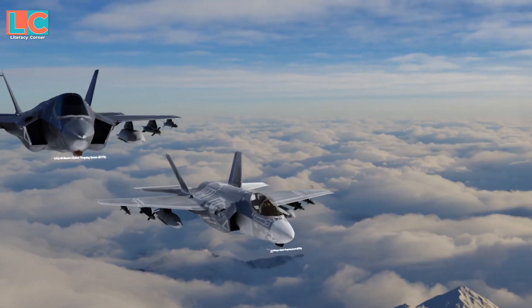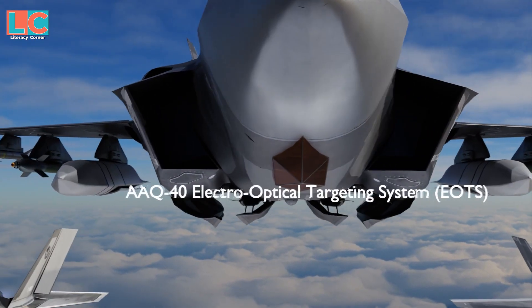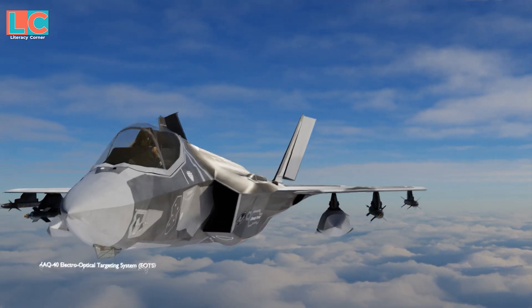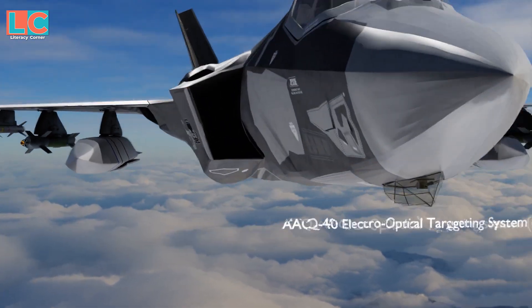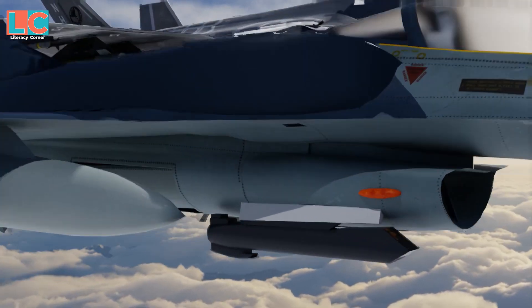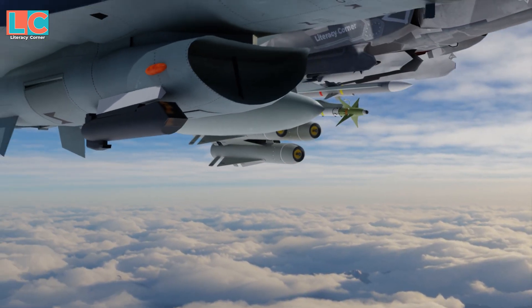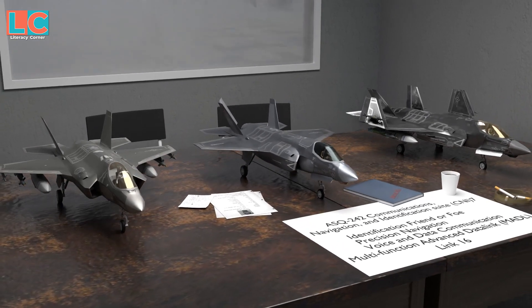The AAQ-40 Electro-Optical Targeting System is responsible for laser targeting, forward-looking infrared, and long-range infrared search and track functions. This electro-optical targeting system is housed inside the F-35, unlike 4.5-generation fighters such as the F-16, which have it mounted externally.